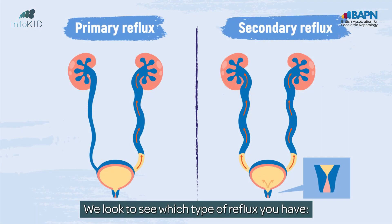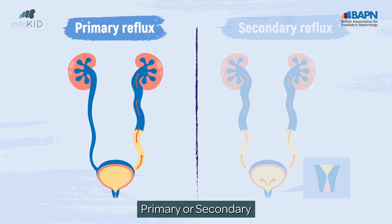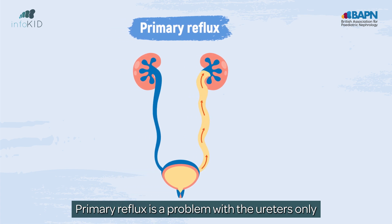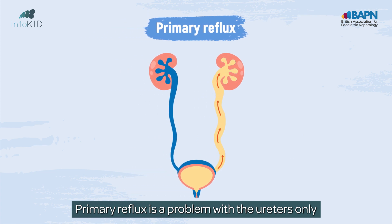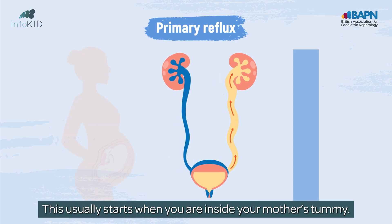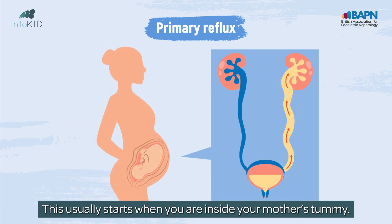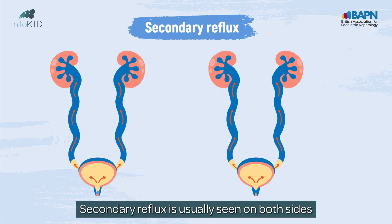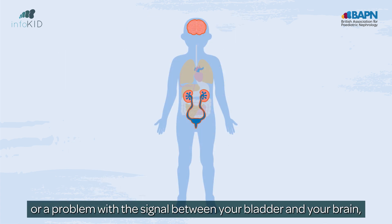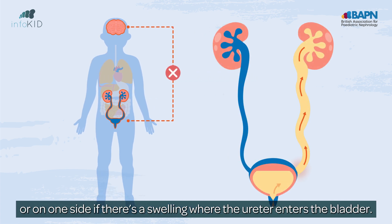We look to see which type of reflux you have: primary or secondary. Primary reflux is a problem with the ureters only, and can be found on one or both sides. This usually starts when you are inside your mother's tummy. Secondary reflux is usually seen on both sides if it is due to a blockage or narrowing in the urethra, or a problem with the signals between your bladder and your brain, or on one side if there is a swelling where the ureter enters the bladder.